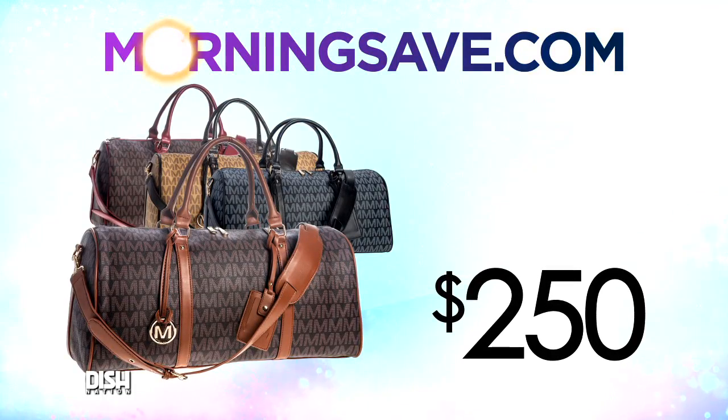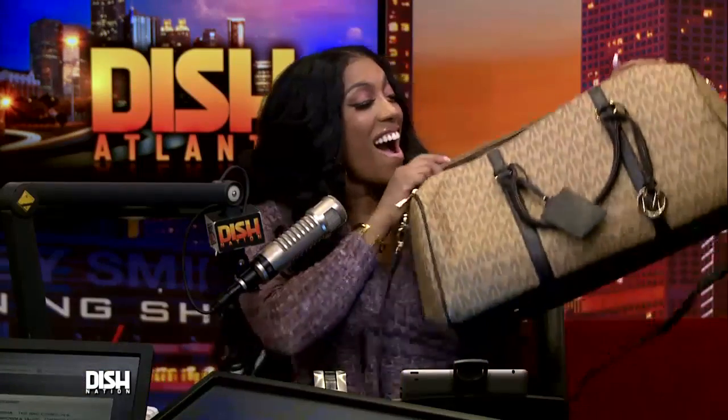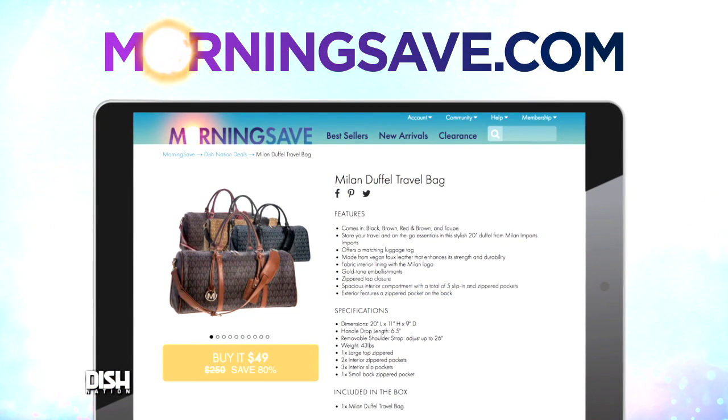How much? Gary, a bag like this would normally cost $250. For our Dish Nation viewers, it's only $49! Whoa! That's awesome! Just go to morninsave.com and say Dish Nation Central.